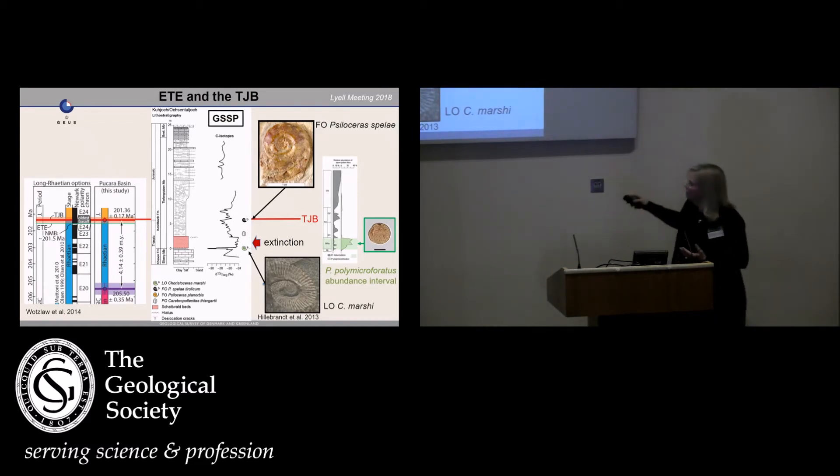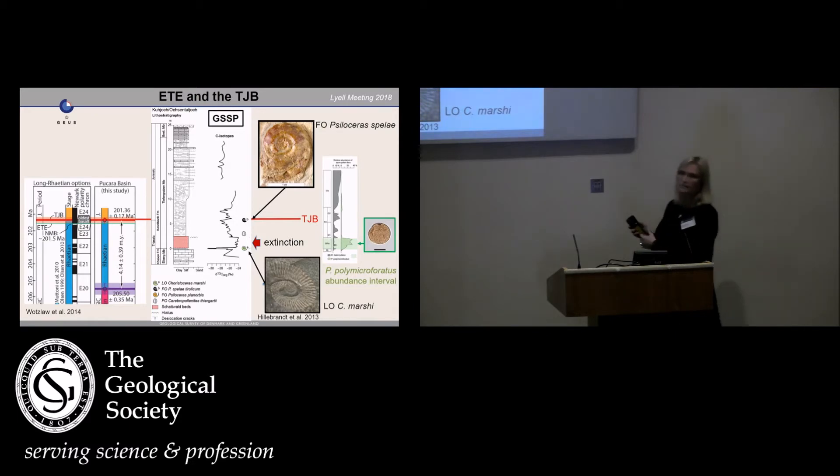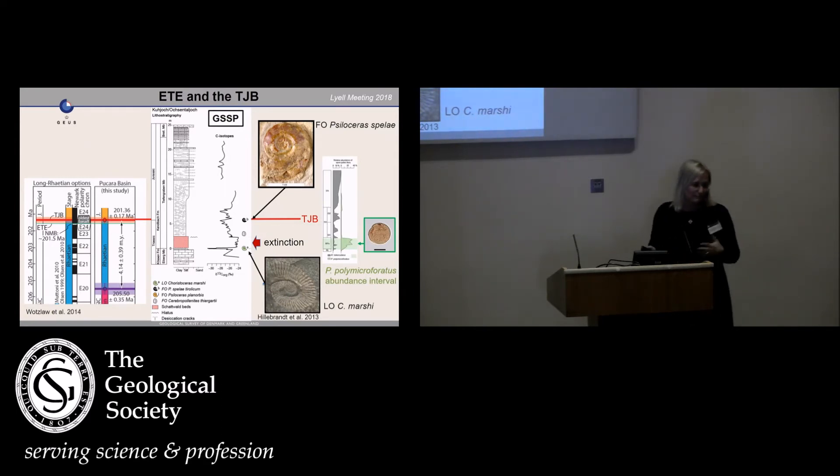The extinction goes on for this interval, and in that interval we have a proliferation of spores called Polypodiisporites polymicroforatus. I'm not going to bore you with this name — I'll just refer to it as the green interval in other pictures. This turns out to be rather important, at least for stratigraphic reasons, within Northwest Europe.